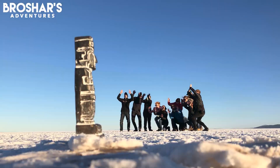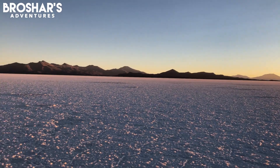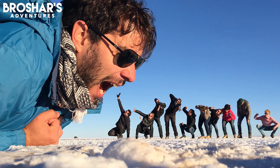As day one winds to a close, we pull out the props we picked up in Kolchani and have a little fun while waiting for the sunset. Since we're surrounded by flat white salt for miles, Uyuni gives us a unique chance to play with perspective photography and goof around. We've been able to take some really awesome pictures out here, and now we're going to watch the sunset with some wine.